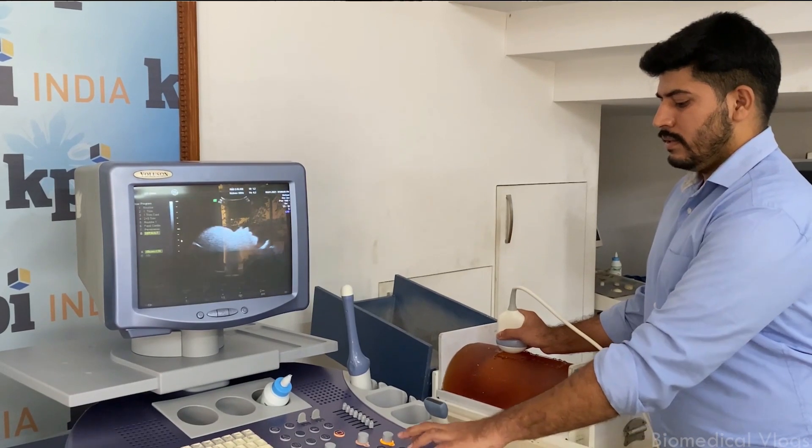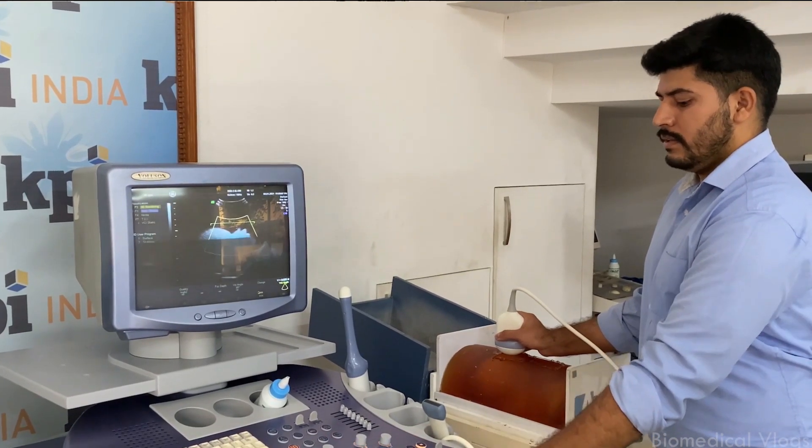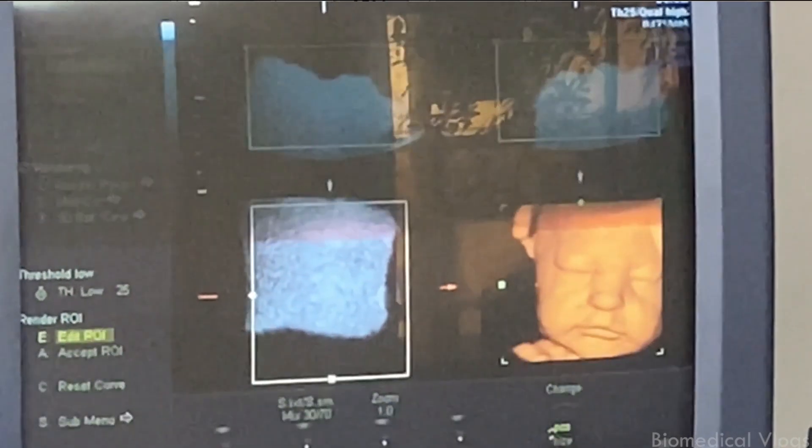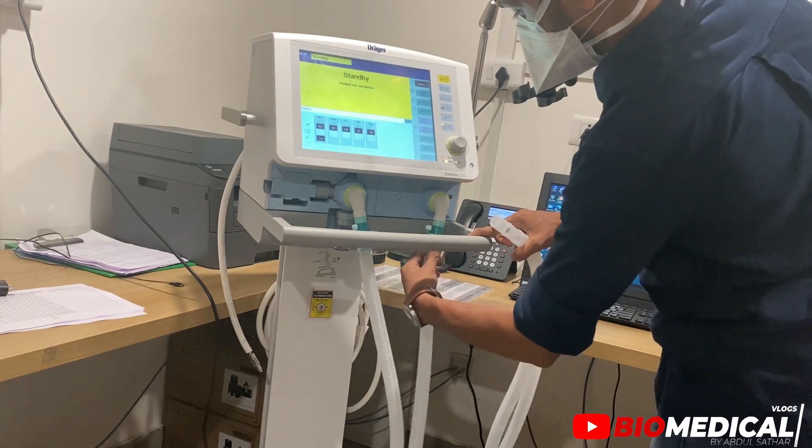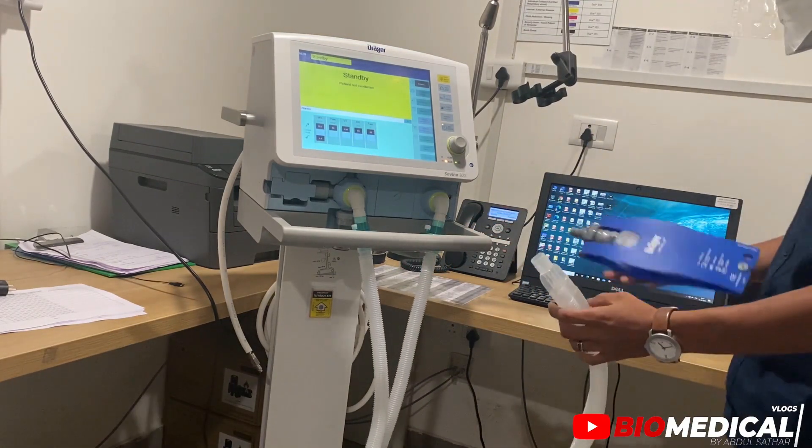Biomedical engineers also do testing and validation of medical devices, instruments, and components for safety and effectiveness. In addition, biomedical engineers demonstrate the proper operation of medical equipment to healthcare providers. There are also requirements for engineers from a biomedical engineering background to install, calibrate, maintain, and repair biomedical equipment in hospitals and clinics.